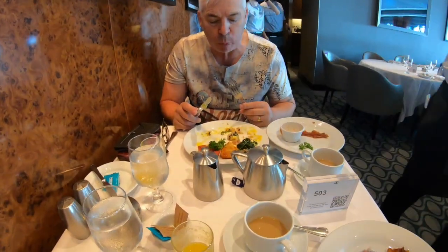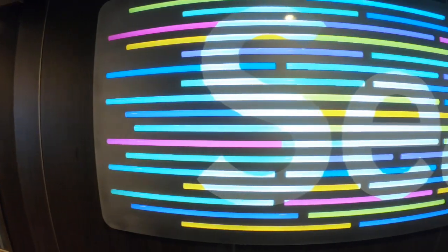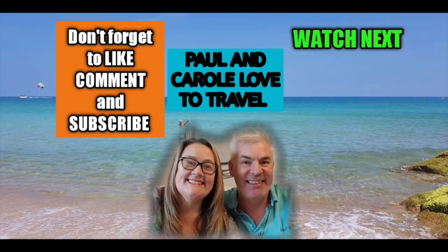We're going to say good night now because we're absolutely knackered. Carol's put the alarm on in the morning because we're going to the dining room for breakfast. Join us in episode 5 where we enjoy our first breakfast at the main dining room, see what the Music Hall and SeaPlex has to offer, and have a relaxing time in the solarium. For more cruise content from Paul and Carol, watch one of these videos next.